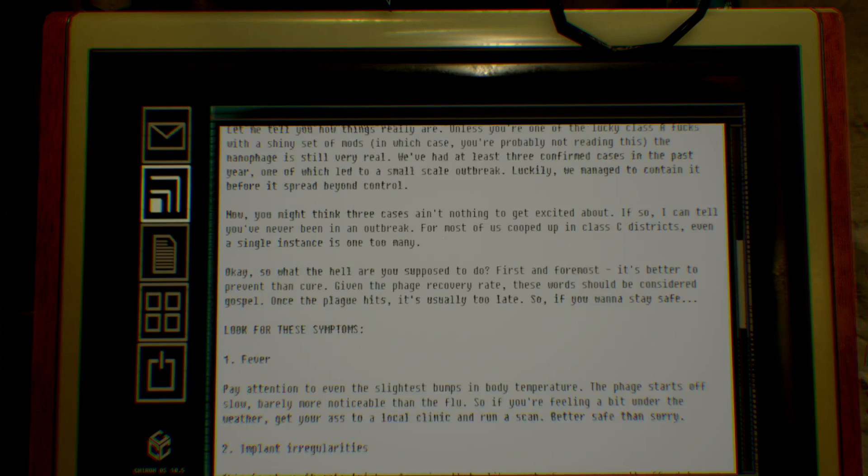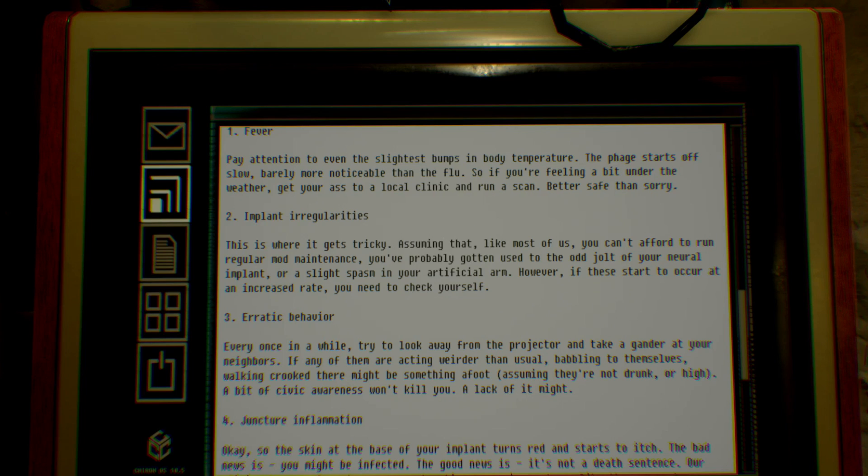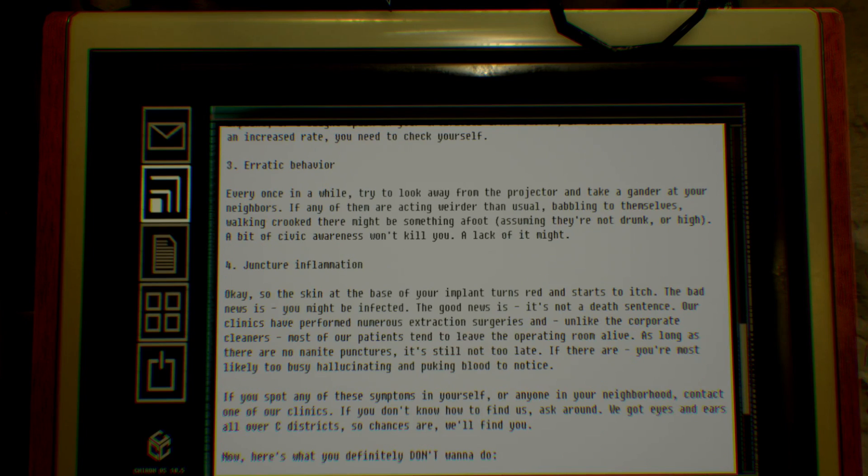My hand twitched. You can't afford to run regular mod maintenance — you've probably gotten used to the odd jolt of your neural implant or a slight spasm in your artificial arm. However, if these start to occur at an increased rate, you need to check yourself. Three: Erratic behavior. Every once in a while, look away from the projector and take a gander at your neighbors. If any of them are acting weirder than usual — babbling to themselves, walking crooked — there might be something afoot, assuming they're not drunk or high. A bit of civic awareness won't kill you. A lack of it might.